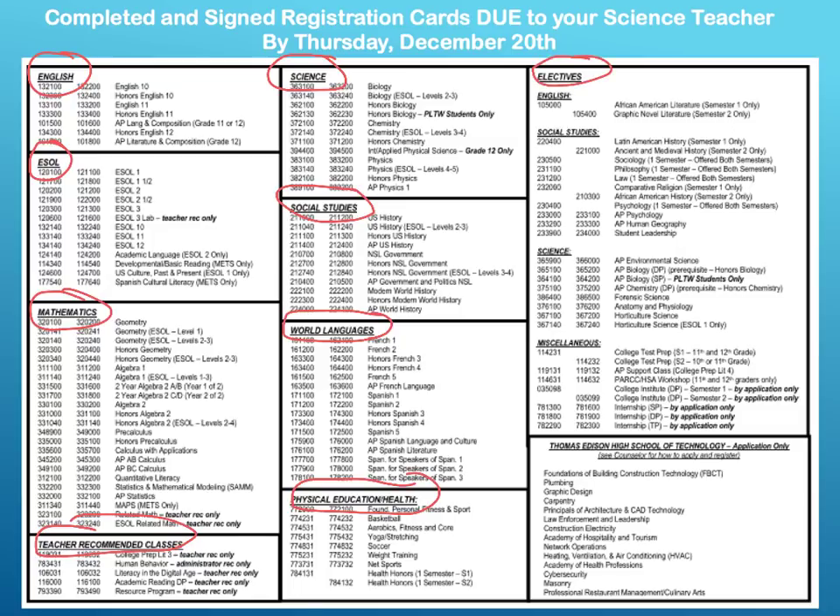Please note the following. If you're taking an AP course for the first time, it is highly recommended that you sign up for the AP support class. If you are interested in the internship program, you must sign up for it in advance. Please note the internship program is only for rising seniors. Thomas Edison High School of Technology offers a variety of programs for students across Montgomery County Public Schools. These courses will provide students with an opportunity to pursue their career interest. The programs are application-based, so if you're interested, please speak with your school counselor.